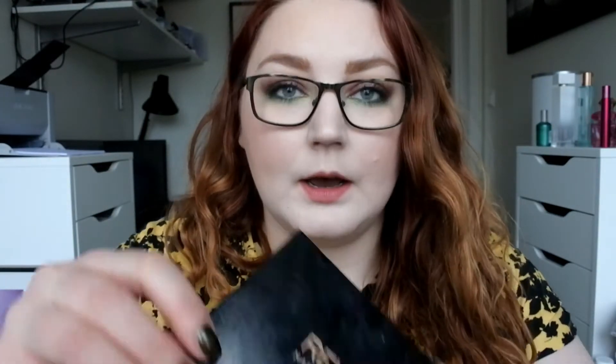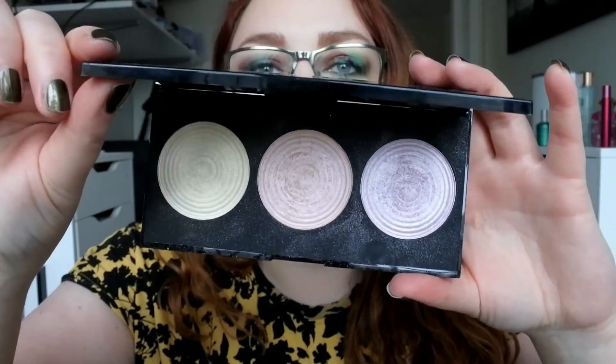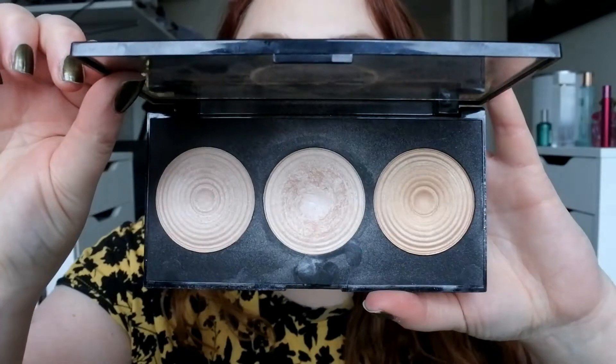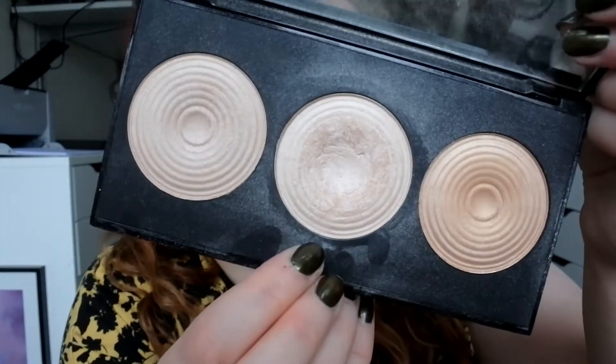Then I have two of the Revolution Highlighter Palettes. The first one is the Highlight palette — it has one gold, one pink, and one purple — stunning. Then I have the Valiance Palette, which has more natural shades and I've hit pan on the lightest one. Really awesome quality — I think this is about three years old.